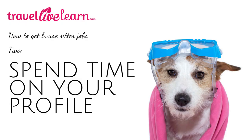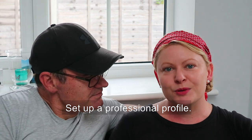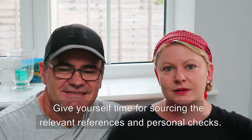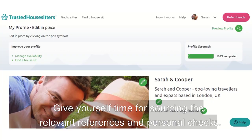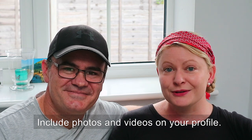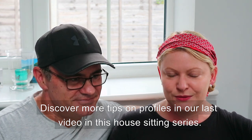Step two: once you've found a site you like, you need to set up your profile, but give yourself time for this. You can't just expect to sign up for a house sitting site one day and start sitting the next. They'll want to do reference checks and may want to do a criminal background check — all reputable sites will do this. Don't forget to include photos and videos on your profile. We've got plenty of other profile tips on our last video, so take a look at our YouTube channel.